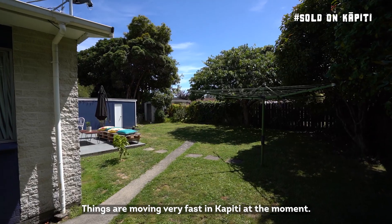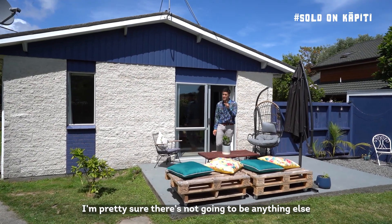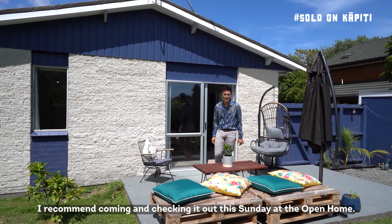Things are moving very fast in Kapiti at the moment — the market is moving very quickly. I'm pretty sure there's not gonna be anything else quite comparable on Trade Me on your watch list. I recommend coming and checking it out this Sunday at the open home.